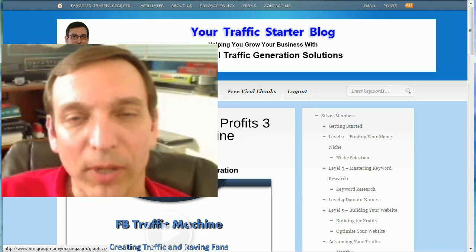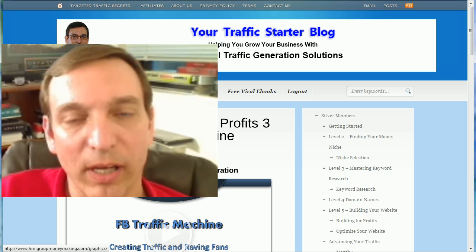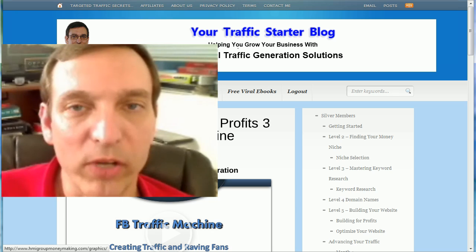Hi, Wayne Scherer here. I'm glad you could take just a moment to join me. I wanted to update you personally on things that are coming your way to make everything easy for you and really build traffic the way you need it.